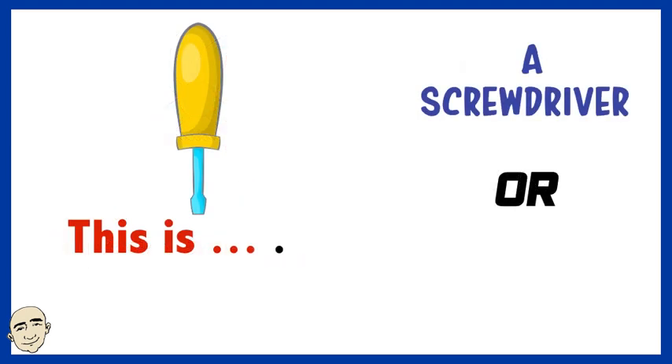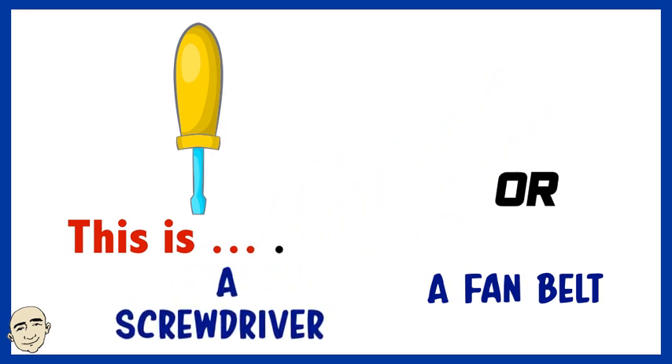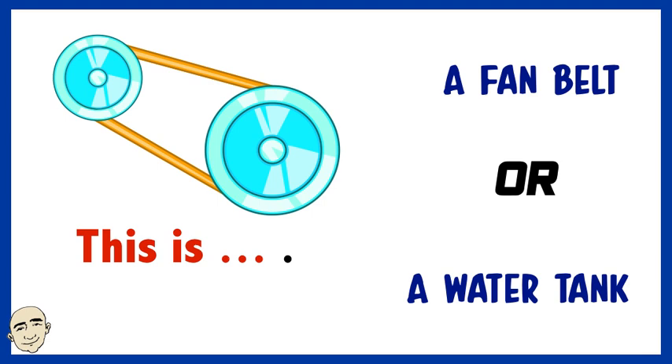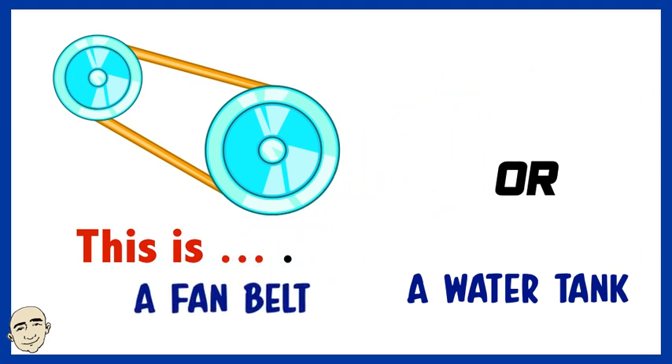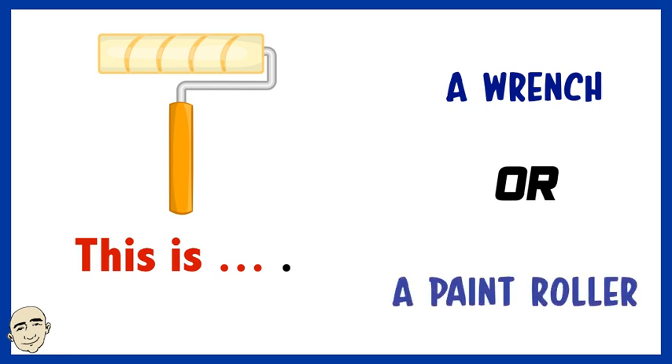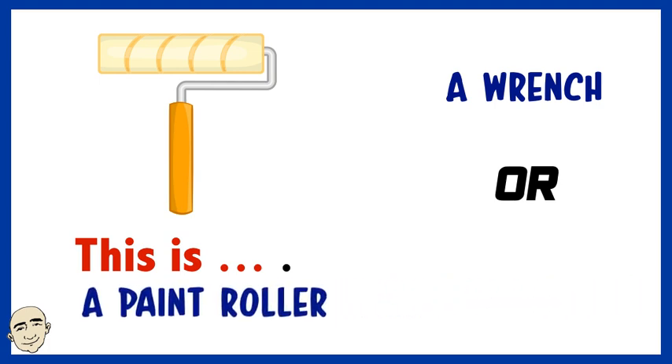Is this a screwdriver or a fan belt? Is this a fan belt or a paint roller? Yes, this is a paint roller.